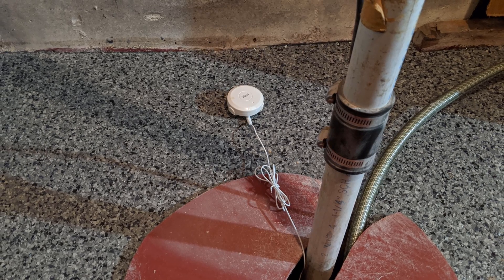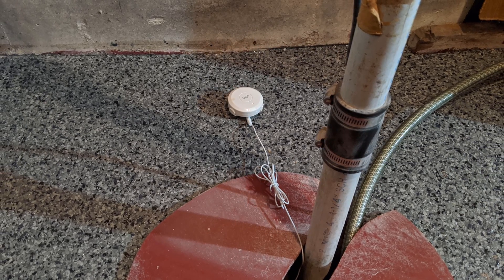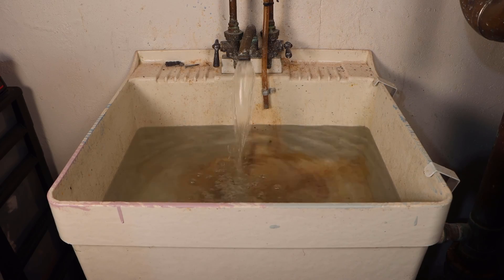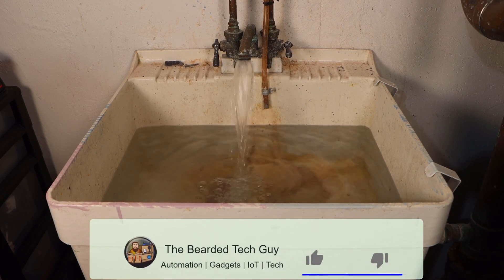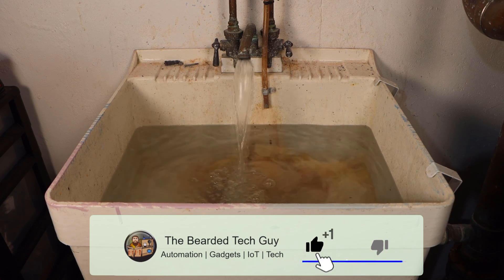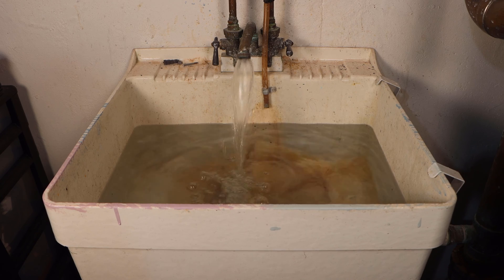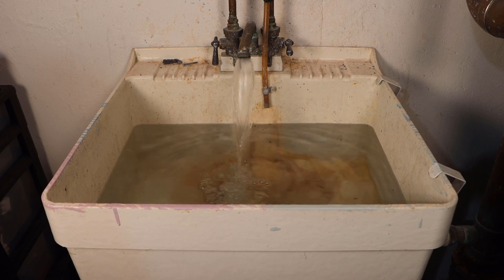If you use different leak sensors or have any experience with the two that I have mentioned, let me know in the comments below, as I'd love to know what others are using. For me, I have sensors behind all of my toilets, under most of my sinks, under all of my wash tubs, under my refrigerator, next to my washer, in between my hot water tank and furnace, and one in each of my sump pumps.